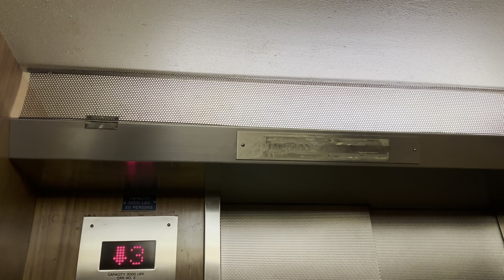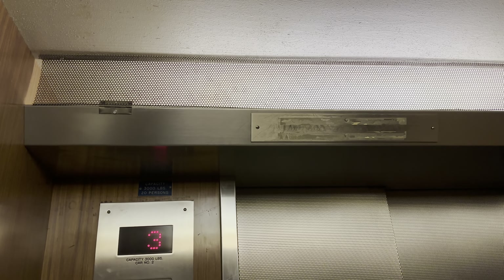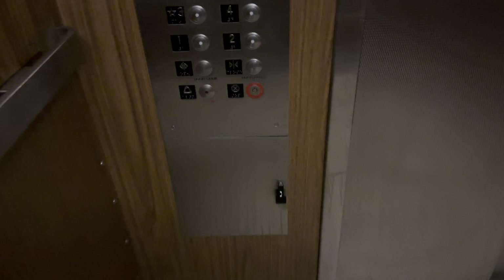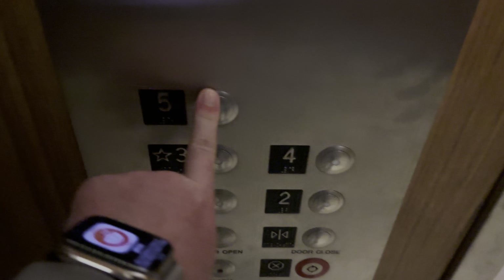These are the elevators of the Modern Languages building at the University of Arizona in Tucson. You're at 2. Let's go to 5.